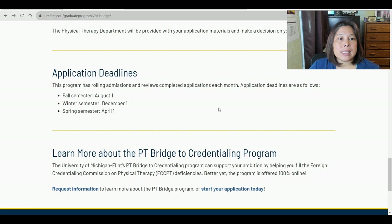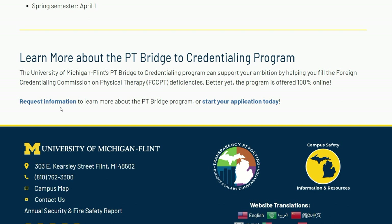Regarding application deadlines: this program has rolling admissions and reviews completed applications each month. The deadline for the fall semester is August 1st, winter semester is December 1st, and spring semester is April 1st — plan your enrollment ahead of time. The University of Michigan, Flint website does not indicate the tuition fee per credit hour, so you should hit the contact us button or the request more information button to ask about tuition and any other questions you have.